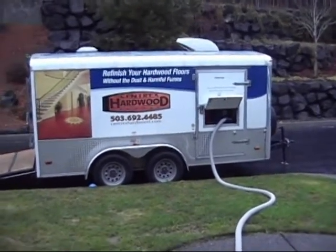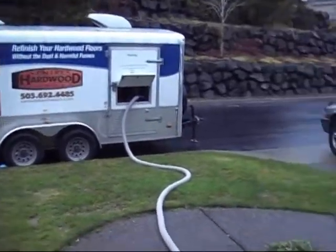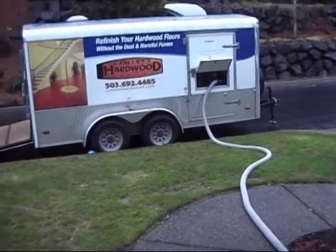The hoses run from the trailer to the home. It's hooked up to the machines inside so the sanding dust comes right out the hose and through the hose, out the door to the trailer.